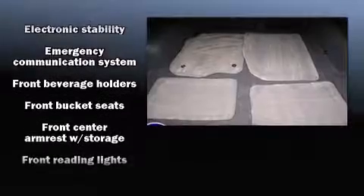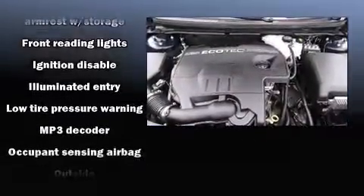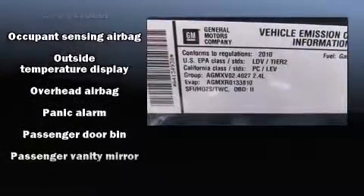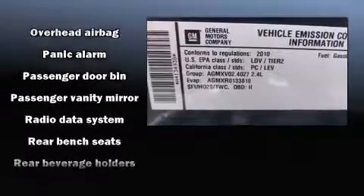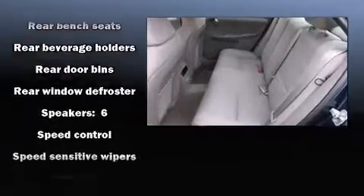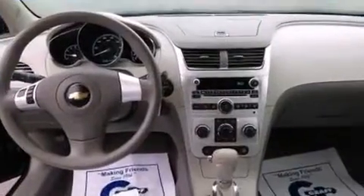Chevrolet ensures the safety and security of its passengers with equipment such as dual front impact airbags with occupant sensing airbag, front side impact airbags, traction control, a security system, OnStar, and four-wheel disc brakes with ABS. Brake Assist technology provides extra pressure when applying the brakes.